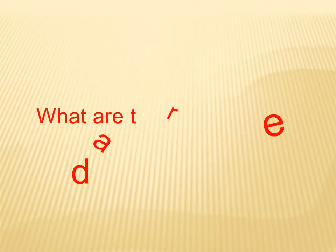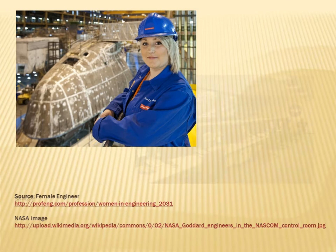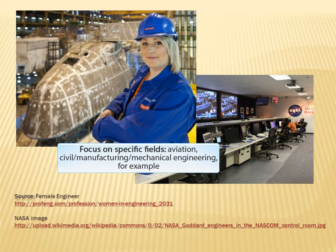First, what are engineering and aviation trade magazines? Trade magazines are magazines that provide current professional information for practicing engineers, business people, and aviation professionals. They will usually focus on specific professional fields such as aviation, or civil, manufacturing, and mechanical engineering, for example.